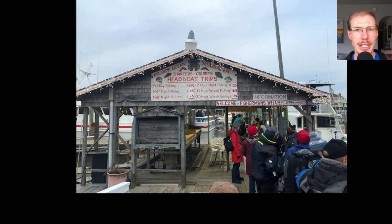Hey everyone, this is David Brown from LycoBirds, and in this video I want to talk about a recent pelagic birding trip that I did. This was a six-hour winter pelagic birding trip out of Lewes, Delaware.